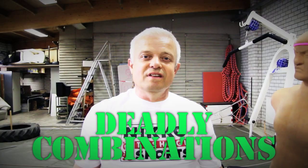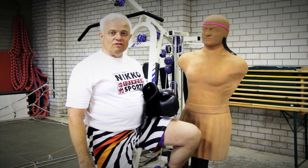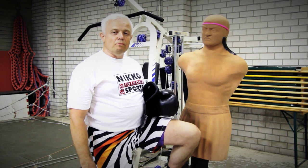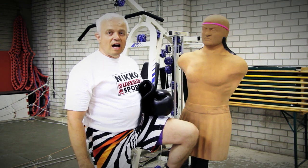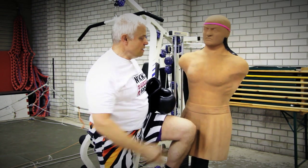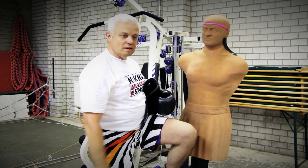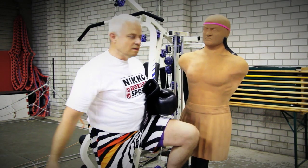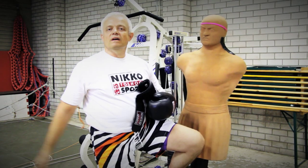Deadly combinations. A combination is a set of flashing punches all on vulnerable places of the body. Some vulnerable places are the chin, the nose, the solar plexus, the liver, the spleen, the kidneys, and several others.